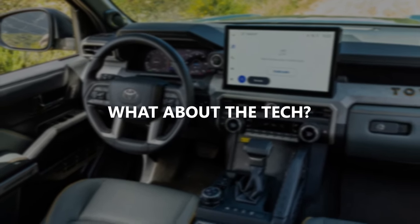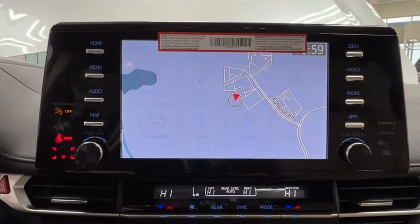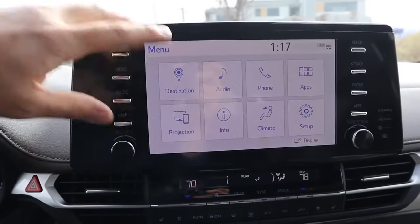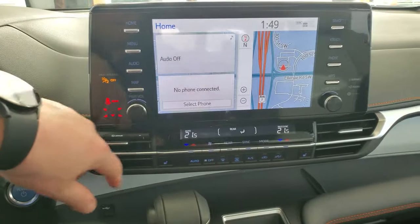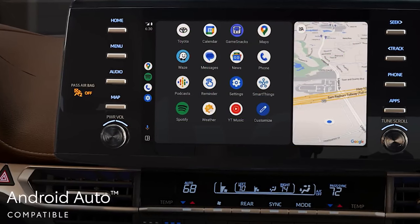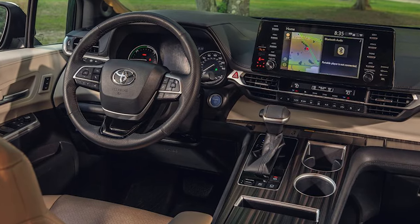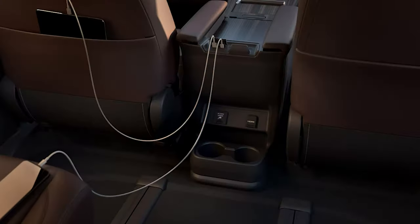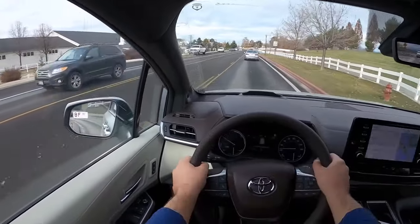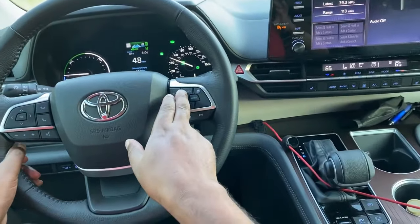What about the tech? The infotainment system is pretty slick, combining a responsive touchscreen with physical buttons, so you can choose how you want to navigate the menus. The built-in navigation is spot-on and easy to read, and the system's voice commands understand natural language well. Apple CarPlay and Android Auto are standard, so your smartphone integrates seamlessly. Inside, there's a cabin intercom system, Wi-Fi connectivity, and plenty of USB ports for all three rows. The advanced driver aids stand out too — adaptive cruise control works smoothly, avoiding the sudden braking you sometimes get with other brands.